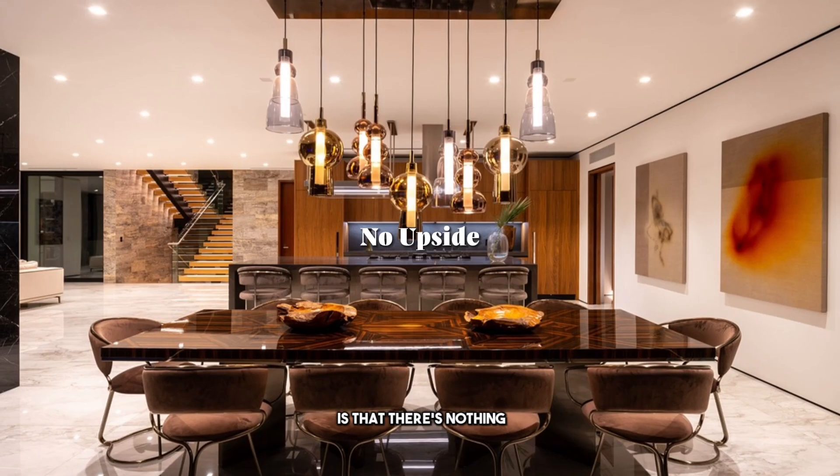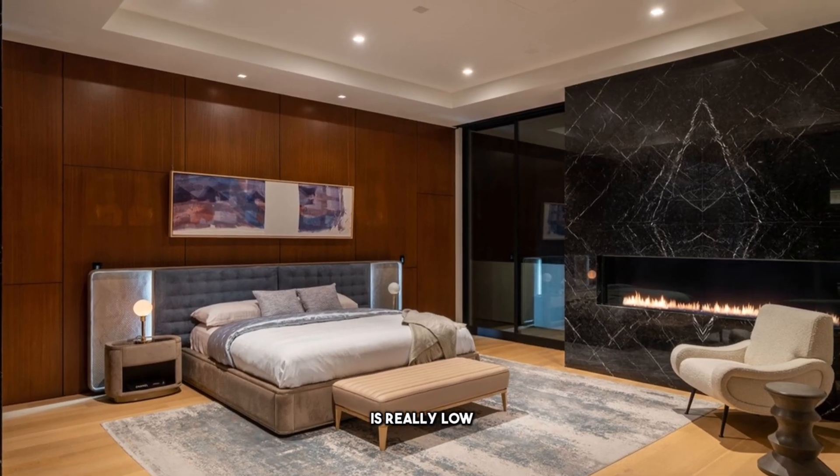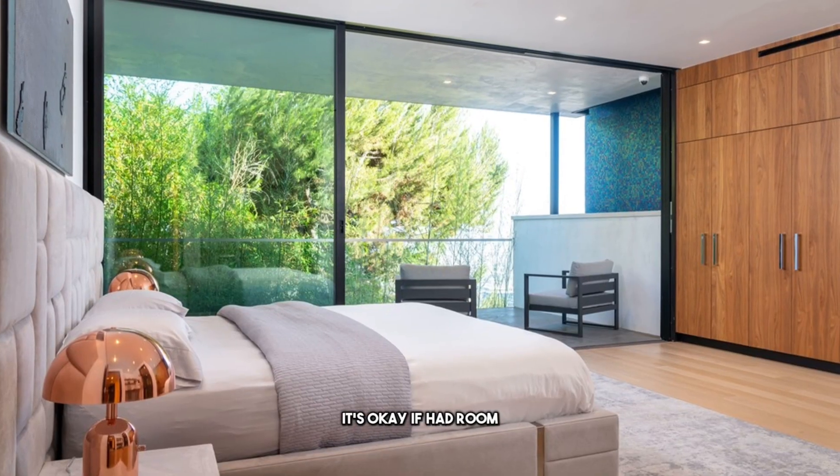Number two: there's no upside. There's nothing you can add, and they never thought about having more bedrooms. Three bedrooms is really low for 15 million dollars. It's okay if there was room to add a bedroom, but for 14.9 million, it's just three bedrooms — that's kind of shameful.